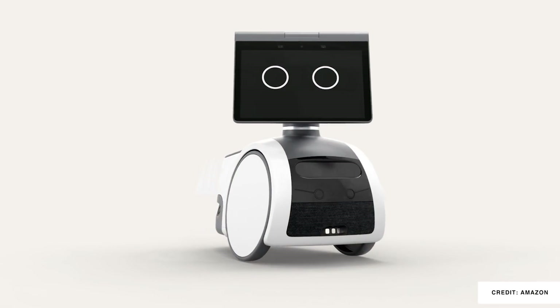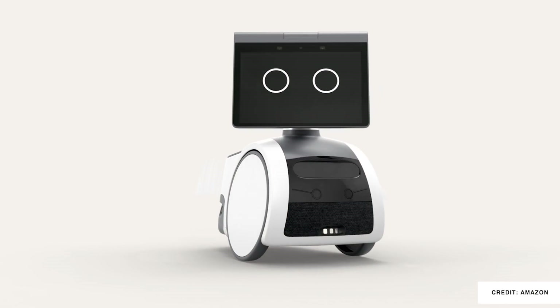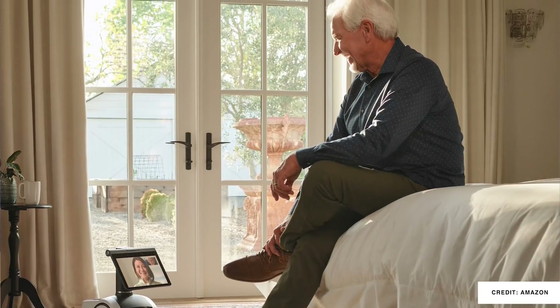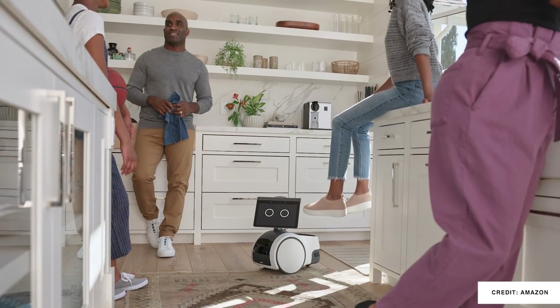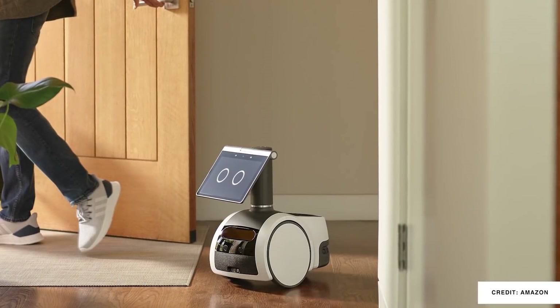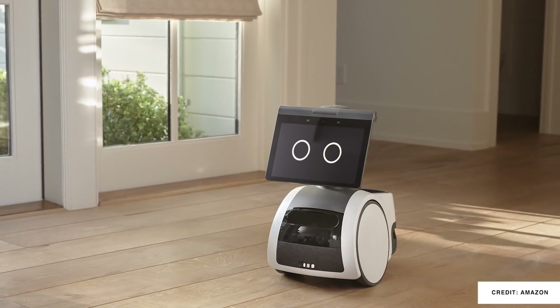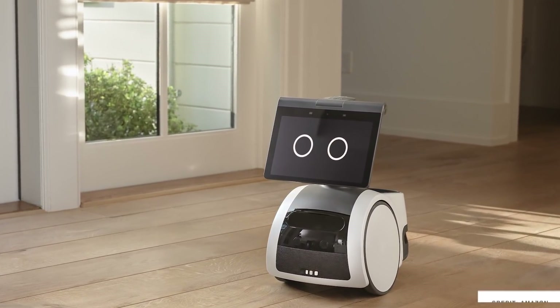The next big launch was Astro, a literal home assistant robot that is really based on a lot of the same technology going into the Echo Shows. It's $1,000 and it's a day-one editions product, so you have to sign up in order to get an invitation, but they say they will be shipping later this year.